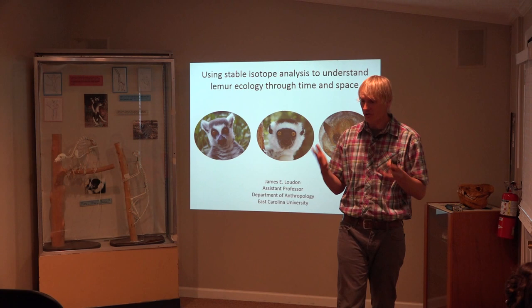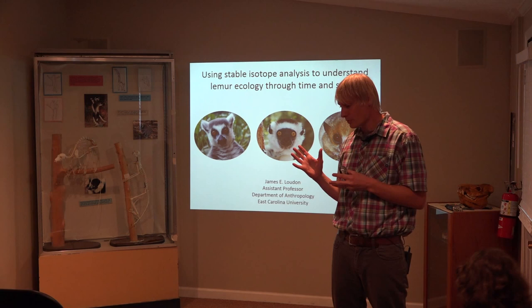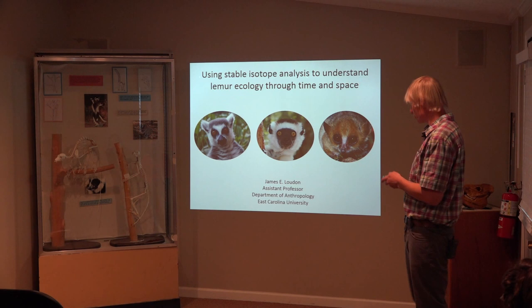One of the drawbacks is that some of the things you can say are very, very broad. But if you triangulate using other methods, you can get a good bearing on the ecology and the habitat use of these animals. So the title of the talk: Using Stable Isotope Analysis to Understand Lemur Ecology Through Time and Space.